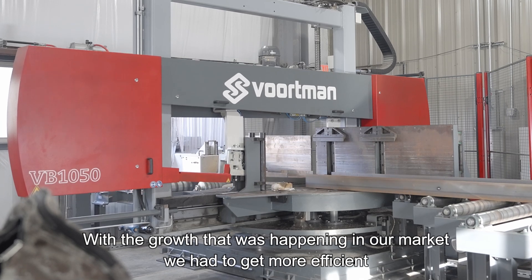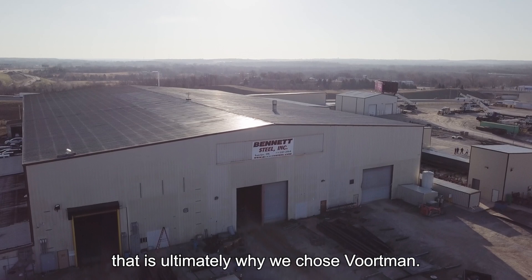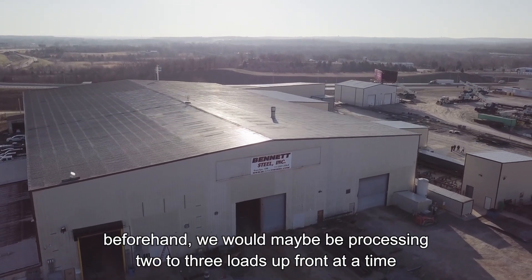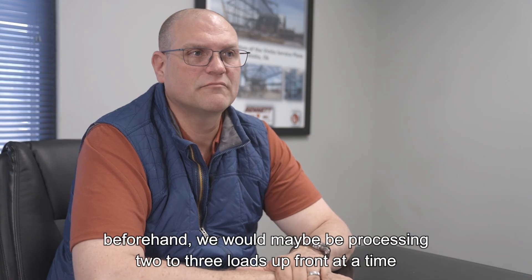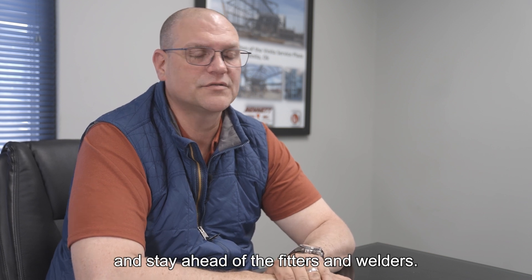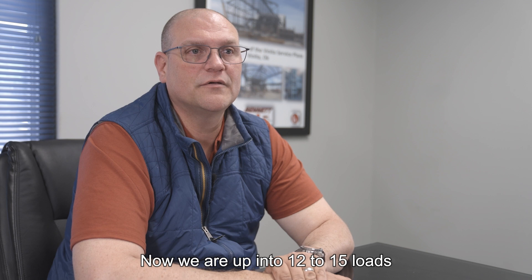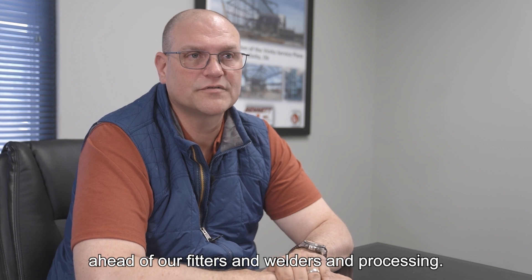With the growth that was happening in our market, we had to get more efficient — that's ultimately why we chose Wharton. Beforehand we would maybe be processing two to three loads ahead of the fitters and welders at a time. Now we're up to 12 to 15 loads ahead of our fitters and welders in processing.